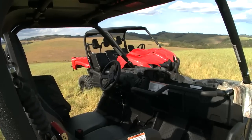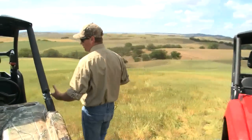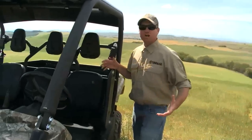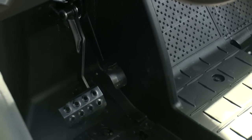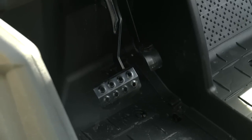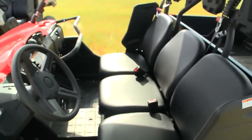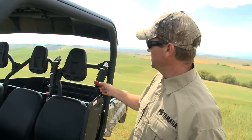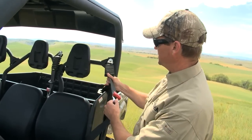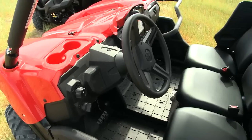Let's come over to the driver's side and talk about some of the configurations and advantages for the driver as well. As a driver you want to be as comfortable as possible, so we've incorporated an adjustable seat on the driver's side — you can actually adjust this seat front to back, making it much more comfortable for different size riders. The seat belts incorporate an anti-cinch device, so there's a little bit of give and play, which allows the seat belts to remain a lot more comfortable.